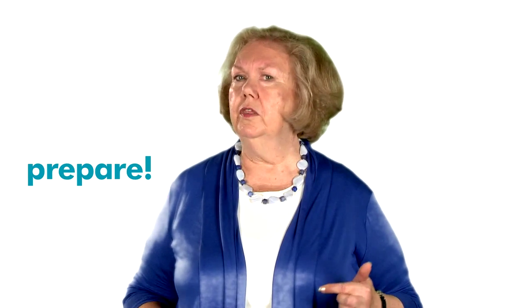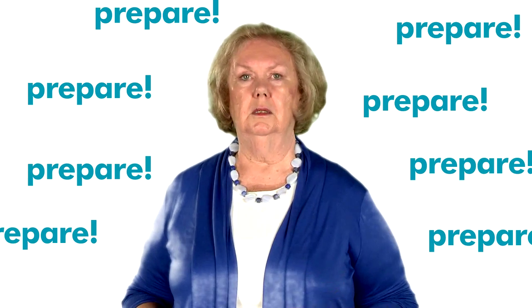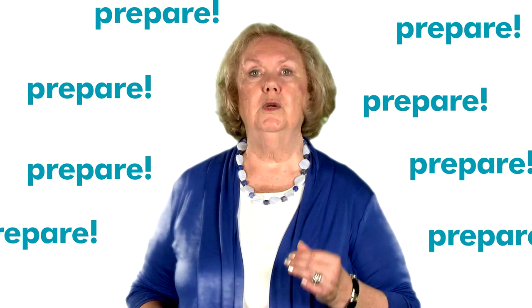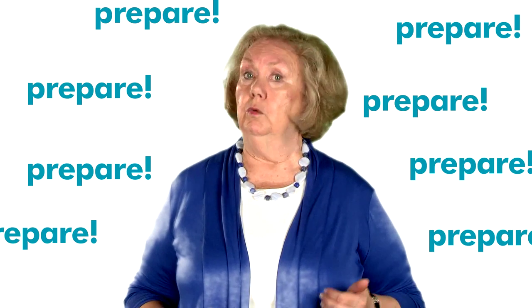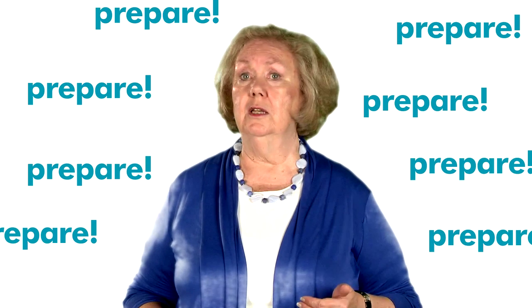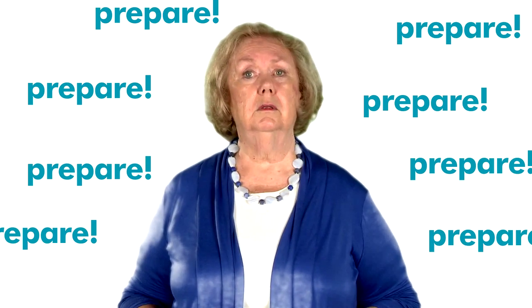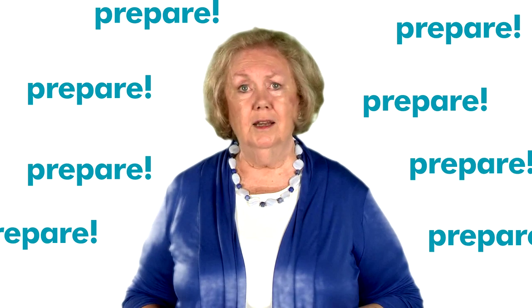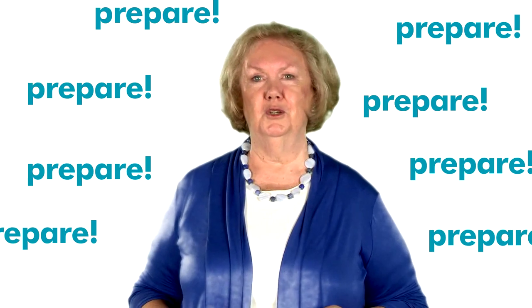You'll notice a continuing theme throughout this course: prepare, prepare, prepare. This unit offers you the resources to ensure that you are ready to enjoy the interviewing experience. Remember, the interview is your chance to sell your personality and qualifications to an employer. You'll only have one shot at this, so make it a good one. Good luck and see you at the beginning of Unit 2.